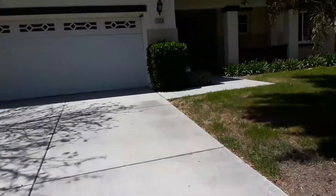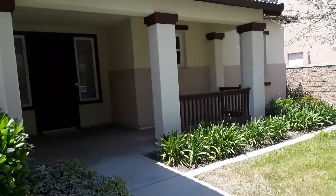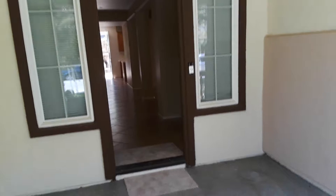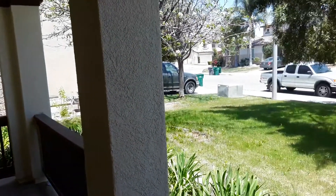I wanted to show you this property because it's a five bedroom, three bathroom, almost 4,000 square feet. It's definitely the biggest one on the list today. I thought you might be interested in seeing it. Really cool little porch area to sit right there.